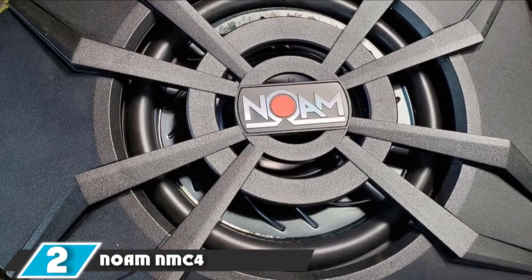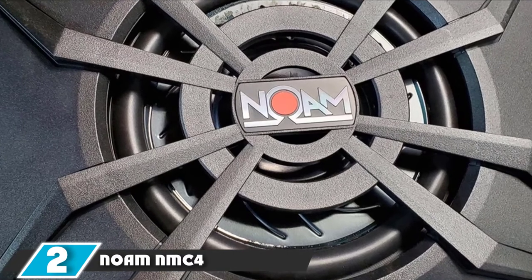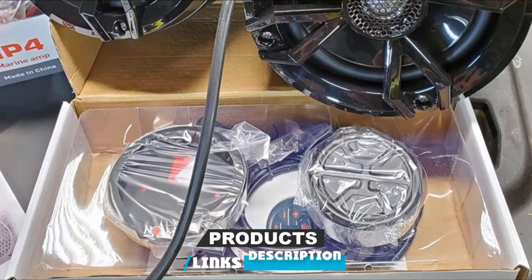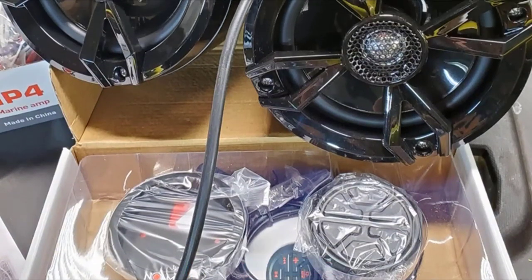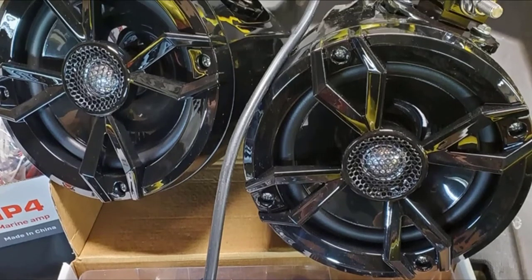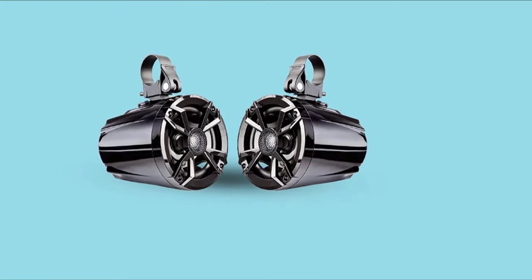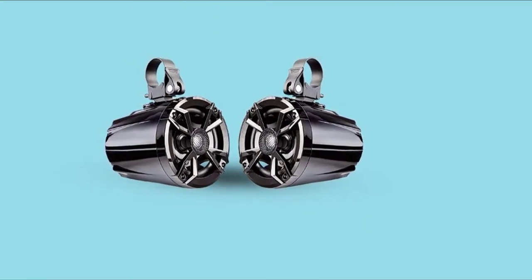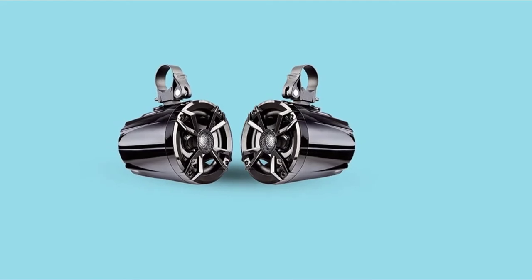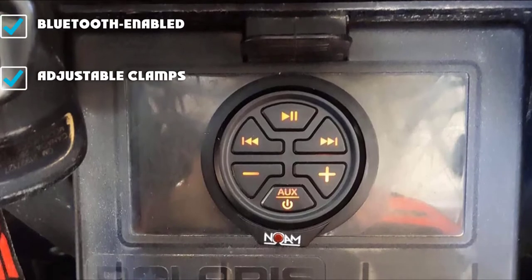Moving on to number two, the Gnome NMC4. Why settle with two speakers when you can have the power of four? The Gnome NMC4 motorcycle speakers come in one such set, carrying the power of four different speakers. They work on Bluetooth connectivity, and if Bluetooth isn't cutting it for you, you can even hook it up with wires. This pseudo surround sound arrangement is well thought out and deserves its spot on the best motorcycle speakers list.